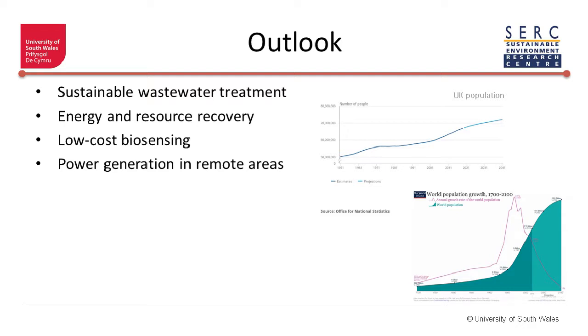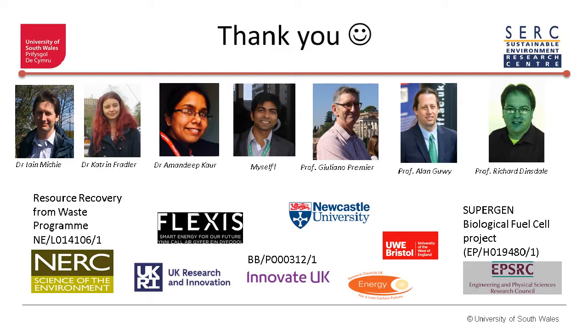With that, I'd like to thank you all for listening, and I'd like to thank the IMechE team as well for providing me the platform to disseminate some of this interesting work. I'd like to invite any questions you may have. Thanks very much.